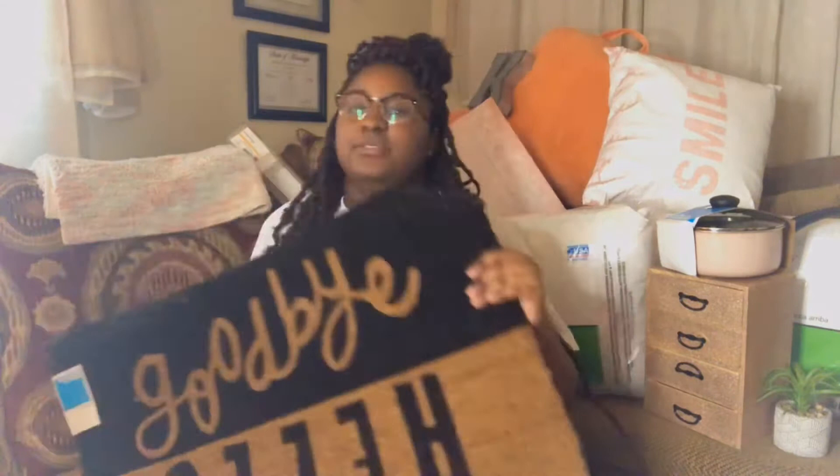I also got this doormat from Target. It says 'Goodbye and Hello' — I really like it.